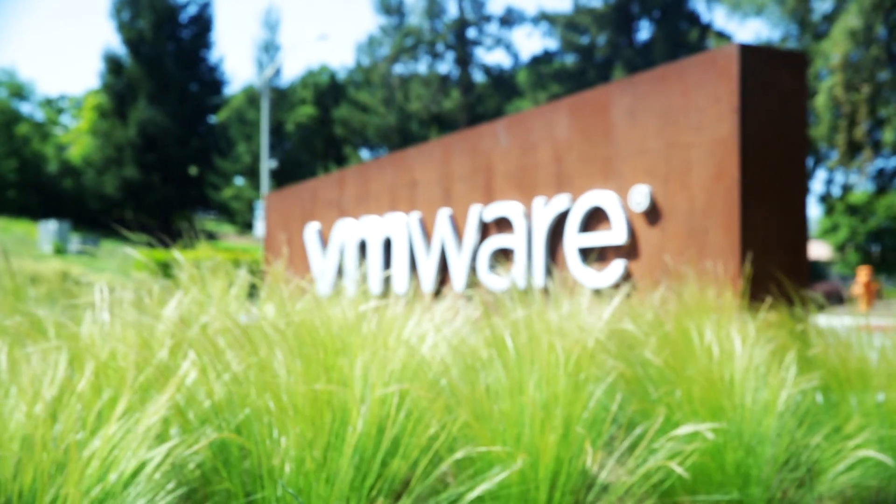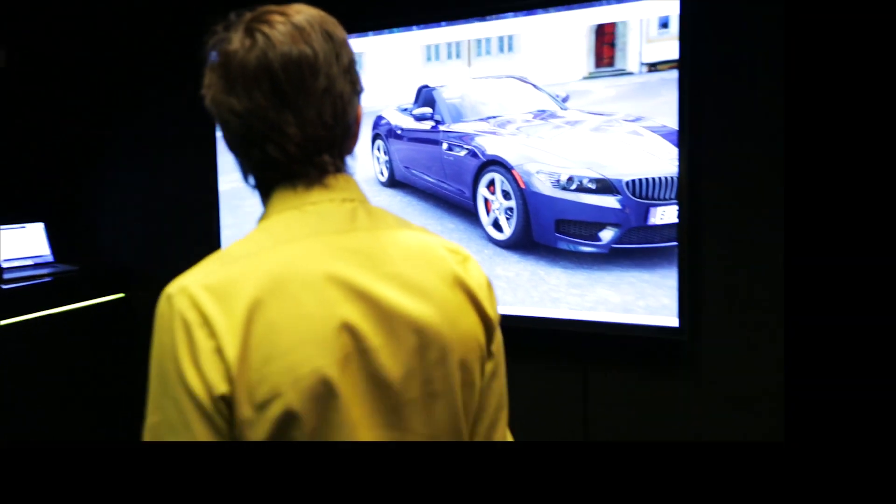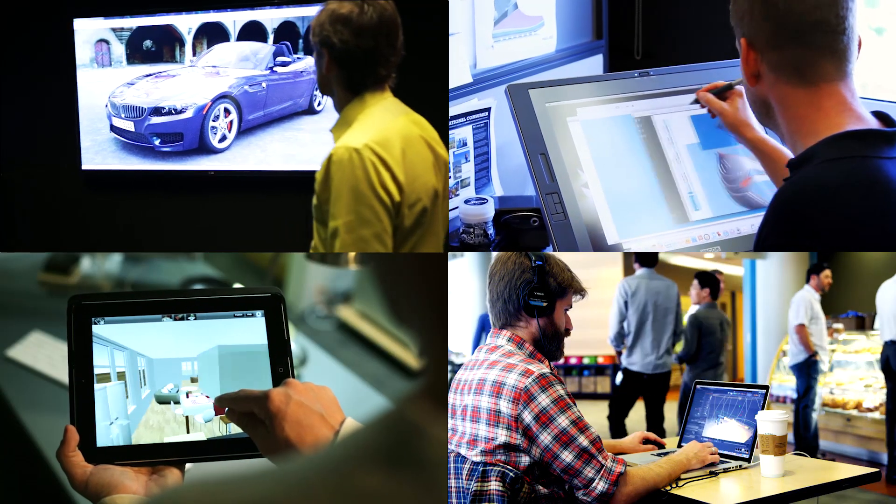With such a broad impact of this solution across all industries, we are truly excited about this joint solution. The technology no longer has to be a hindrance — it's a true enabler for people to be able to work from anywhere using any device.